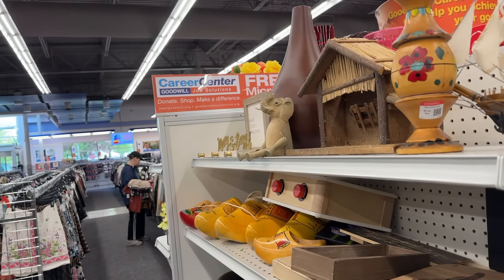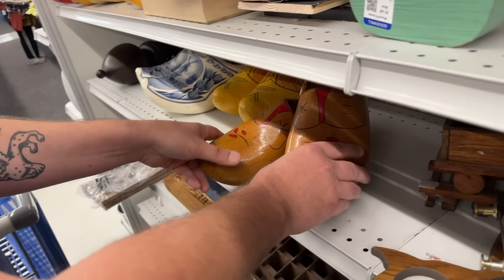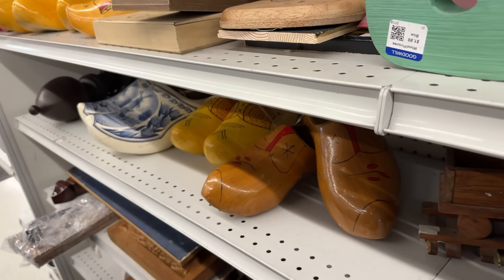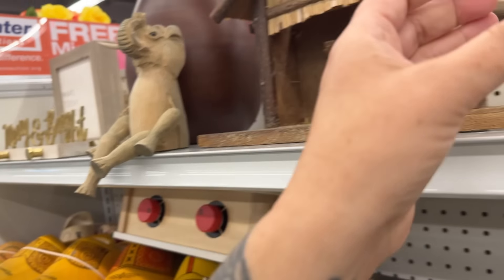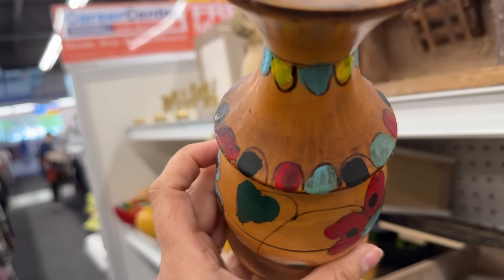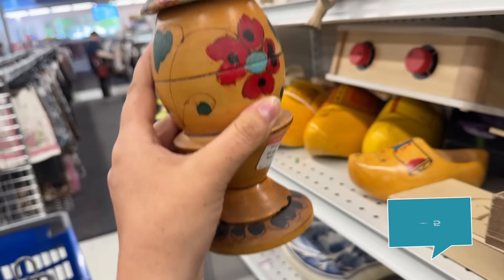I feel like you just keep coming across tons of collections of stuff here. My parents brought us back these when they went to the Netherlands when I was a kid — I'm going to clean that up. Five dollars.